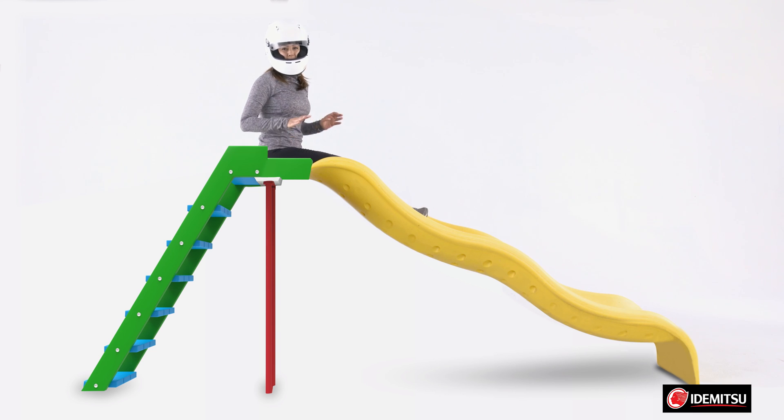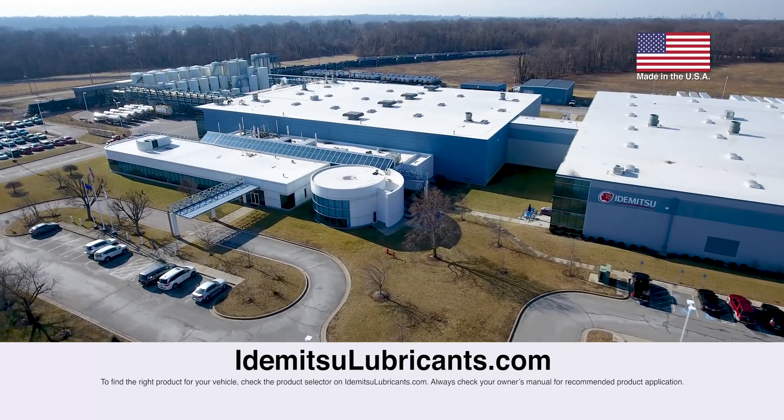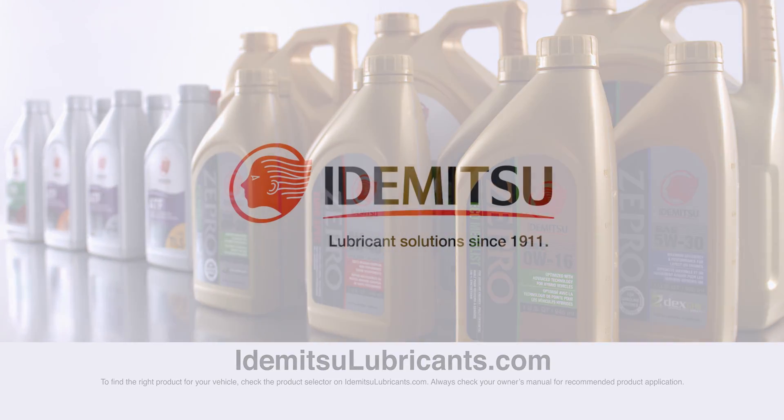Idemitsu synthetic oils provide trusted protection against wear and oxidation, better than others. Stay tuned for more videos about Idemitsu oils, or visit our website at idemitsulubricants.com to learn more. Make sure to subscribe to our page by clicking the button below.